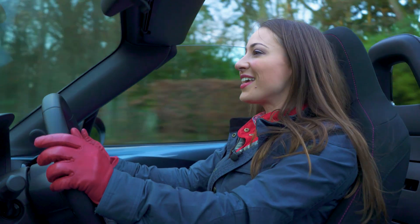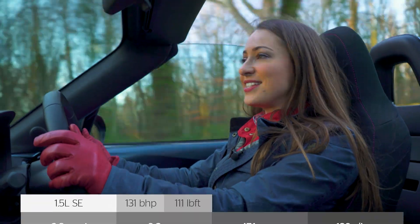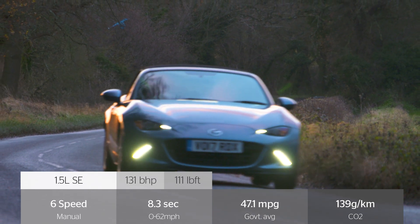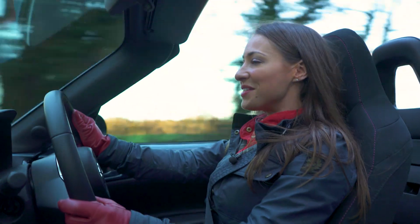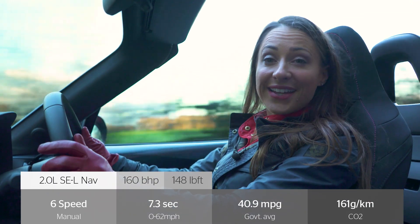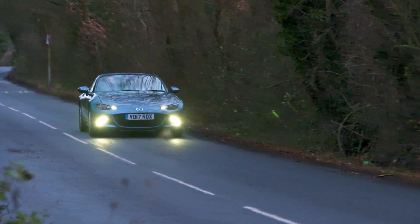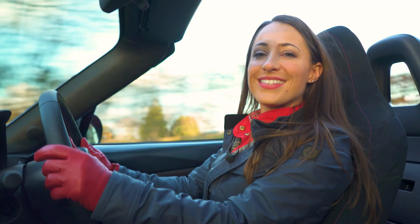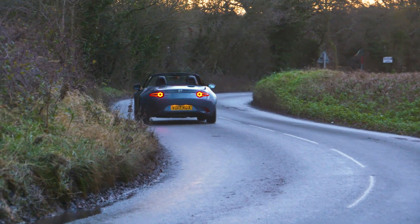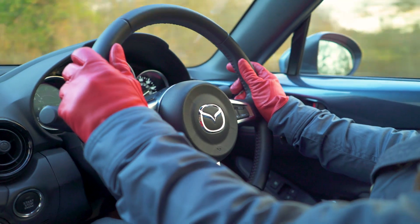Simplicity is the name of the game here because there are only two engines to choose from. The entry-level option is a 1.5-litre petrol which needs to be worked hard for it to perform at its best, but it doesn't feel slow. Our pick though is the more powerful 2.0-litre petrol fitted to this car — it's thrilling without being frightening on tight country roads, and the extra punch makes overtaking just that little bit more effective. It's also fitted with a clever limited-slip differential which means you can accelerate out of corners without skidding. Both engines are teamed up to a 6-speed manual gearbox which is a delight to use.